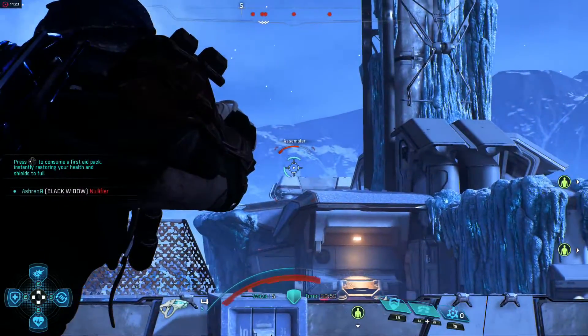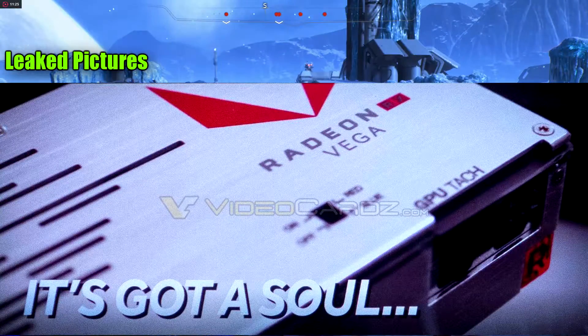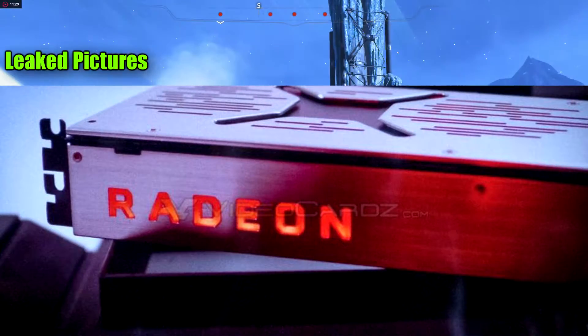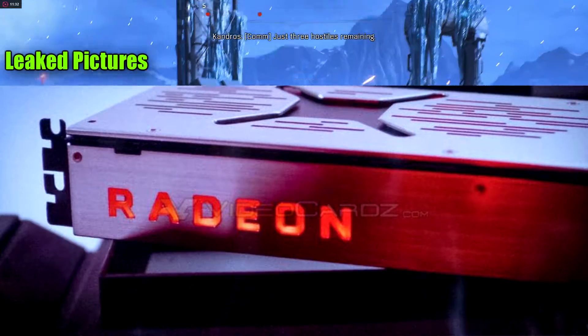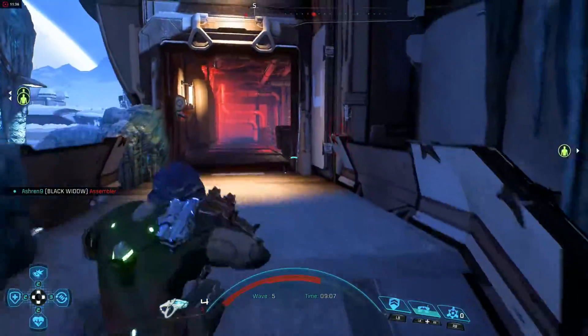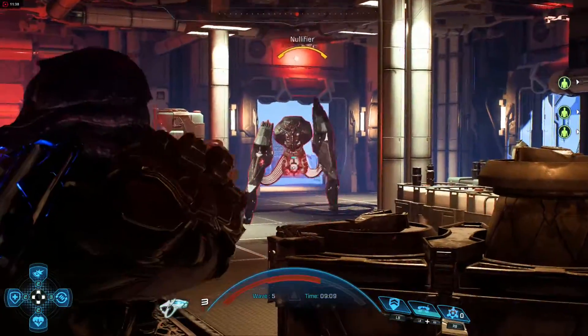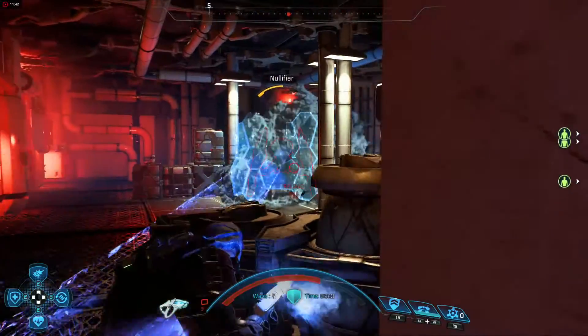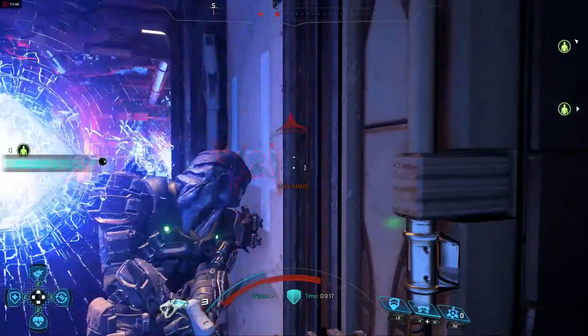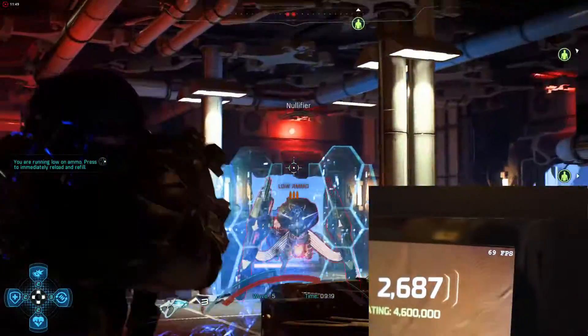What inspired me to do this video is the leaked pictures. I myself am super excited about Vega — not so excited about the Polaris rebranding, but Vega is definitely promising. Vega is supposed to launch in the first half of this year, so we could be seeing it very soon. The speculation is that Vega will be able to compete with the GTX 1070 and maybe the 1080.